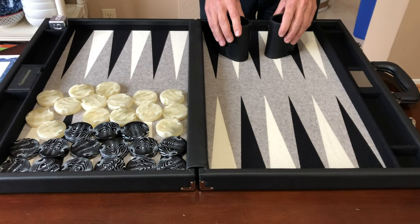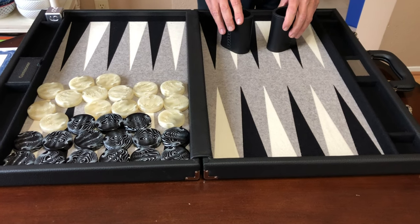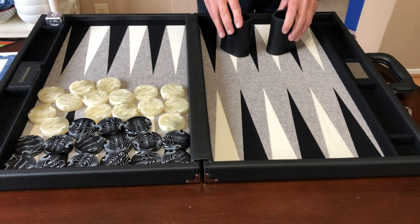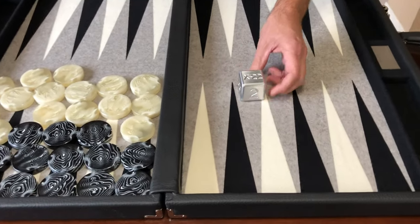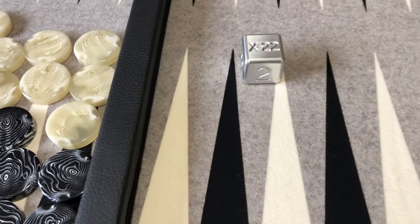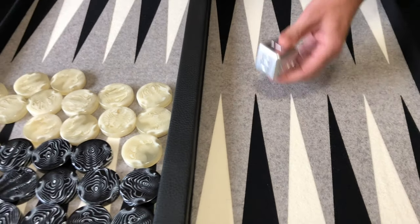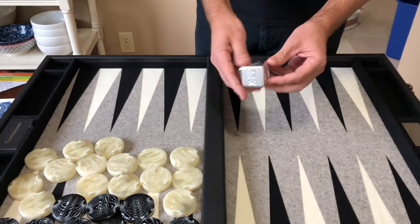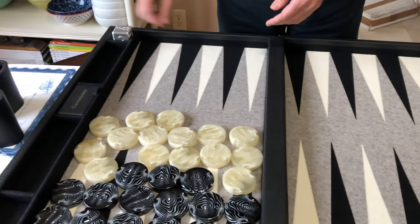This is just a really excellent, incredibly high quality board, and I'm going to set it up and play a few dice and move the pieces around so you can get an idea of what it looks like. One thing I forgot to mention is this cube — you can see it has X-22 on it. This is milled from solid aluminum; it is really heavy and just really hefty. That is really cool.